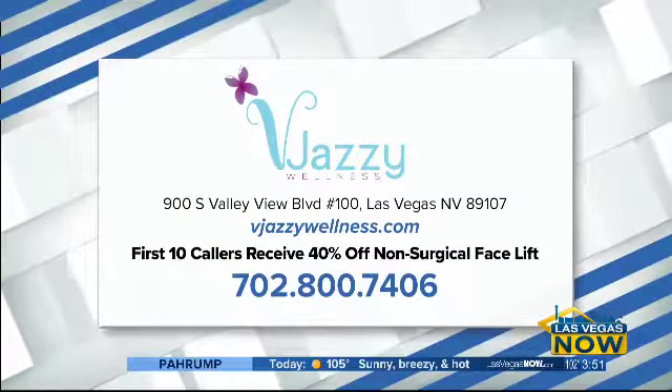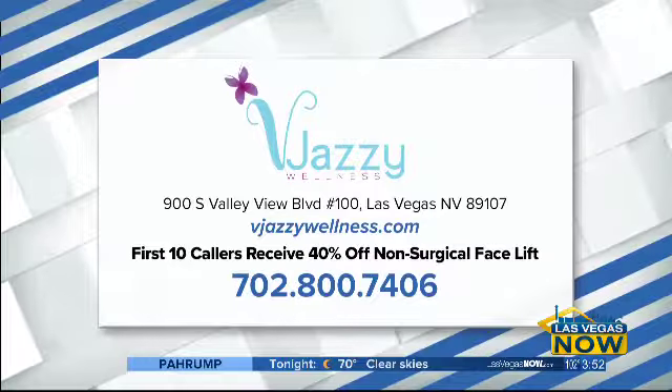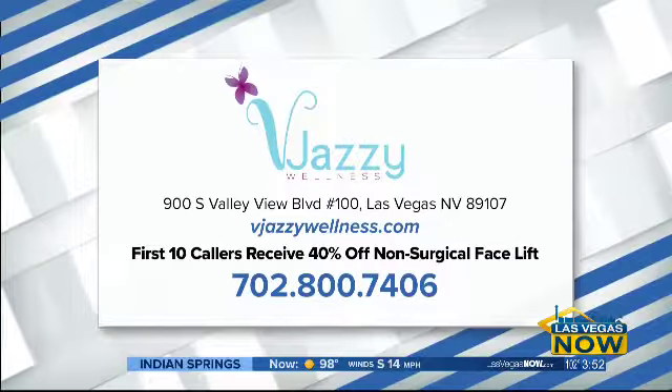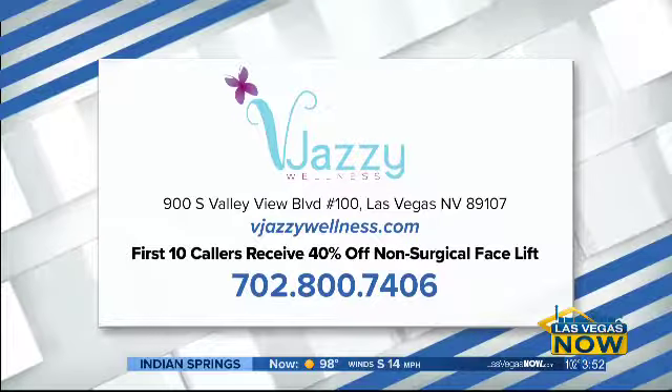Ladies, thank you so much — you always bring the latest and greatest technology news. You have to get to Vajazzy Wellness. They're on South Valley View Boulevard in Las Vegas. Right now the first 10 callers will get 40% off a non-surgical facelift. Call 702-800-7406 or visit vajazzywellness.com for more information.